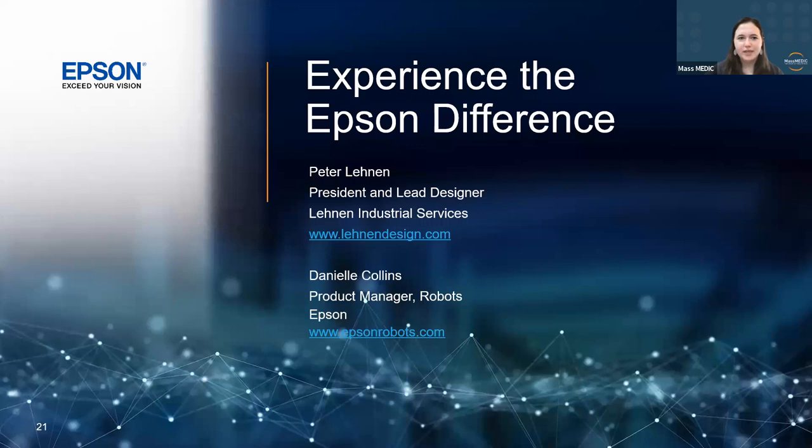We have reached the end of our program. I want to take a minute and thank everyone for joining us today, and also thank Epson and Lennon for such a valuable presentation. We cannot put on great educational content like this without your support. To learn more about upcoming MassMedic events, check us out on social media — LinkedIn or Twitter — or visit MassMedic.com. Thank you so much, everyone, and have a wonderful day.